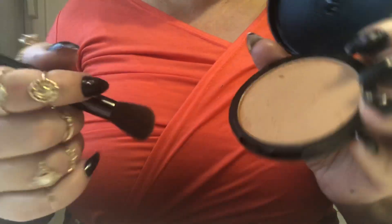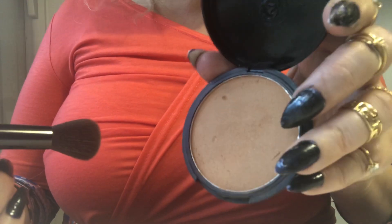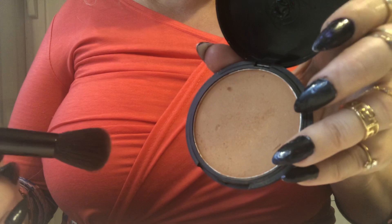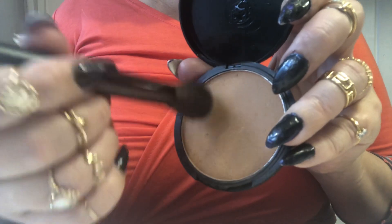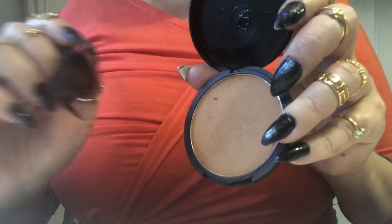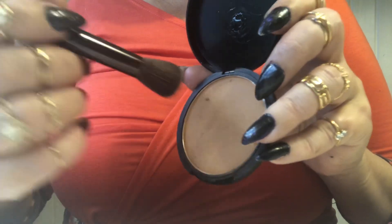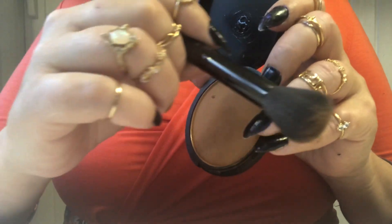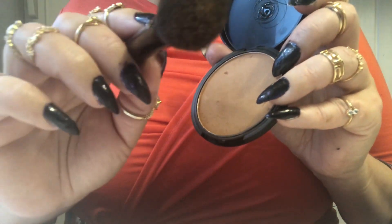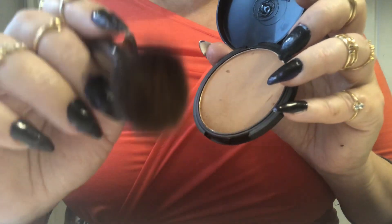Next I'd like to use a bronzer. We have already contoured using liquid products, but now it's time to enhance that and add some powder too. You look so beautiful — you look like a princess!